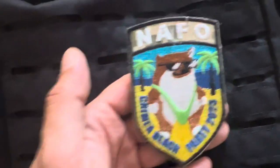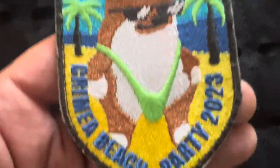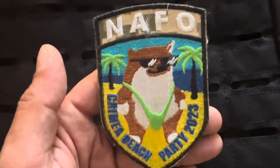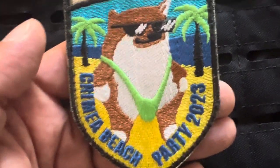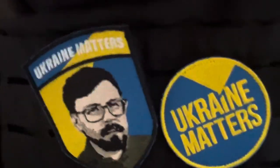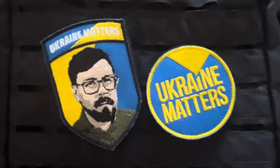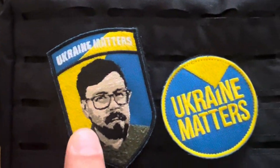This is the NAFO patch — this is what everyone's working towards, the Crimea beach party. You can see the NAFO fellow there wearing a particularly fetching summer outfit. These are the patches from Ukraine Matters, another campaign we recently did with the 69 Snipern Brigade, and we managed to raise about £32,000, which was enough to buy another couple of high quality pickup trucks for the units to use across the front line.